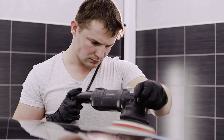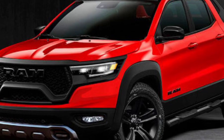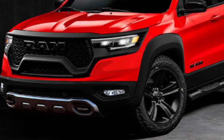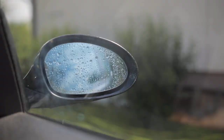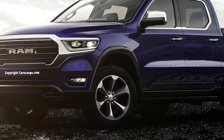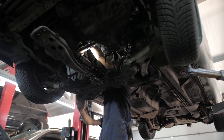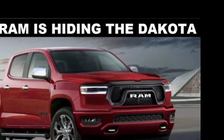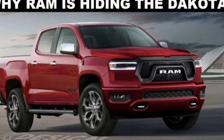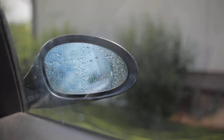The Dakota is expected to be offered with a variety of engine options, including a base V6 engine, a turbocharged four-cylinder engine, and a powerful EcoDiesel V6 engine. The 3.0L EcoDiesel V6 is expected to offer 260 horsepower and 442 pound-feet of torque, making it a great option for those who need a truck that can handle heavy towing and hauling tasks.